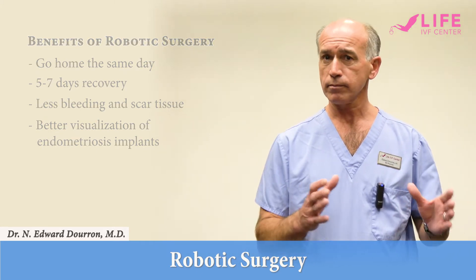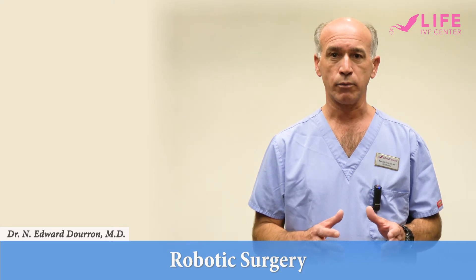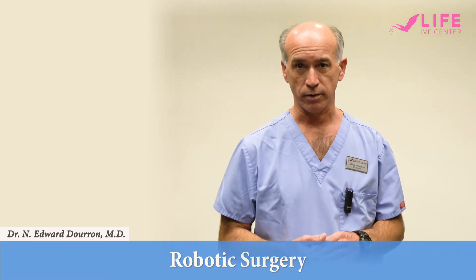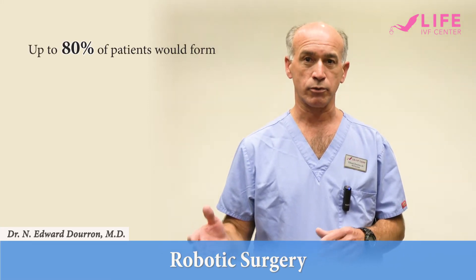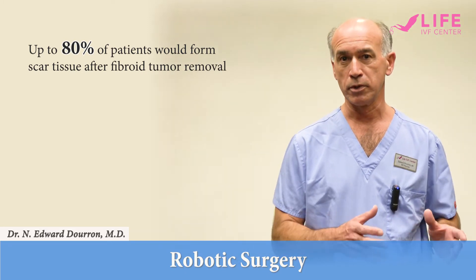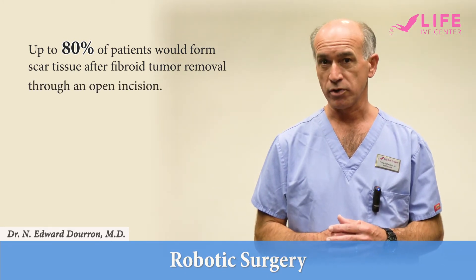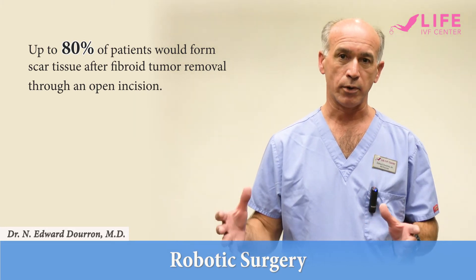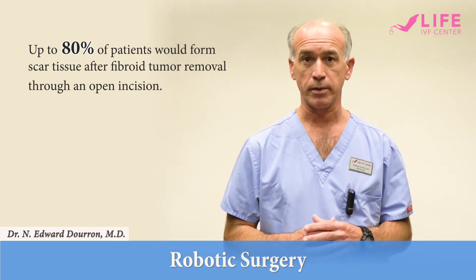With fibroid tumors, it is very important to understand that when you remove a fibroid with an open incision like a C-section, patients tend to have a lot of scar tissue formation. Up to 80% of patients will form scar tissue after fibroid tumor removal through an open incision, compared to the minimally invasive approach where you are operating in a closed, humidified environment.